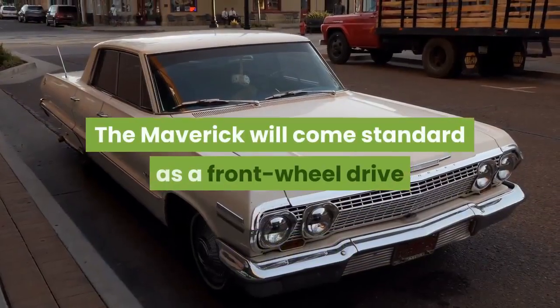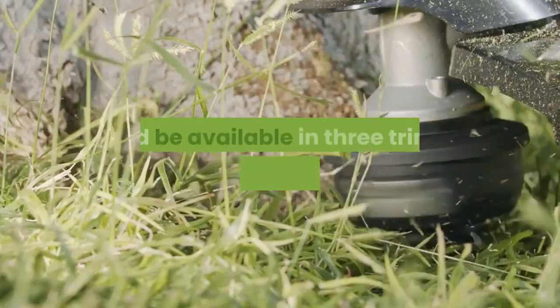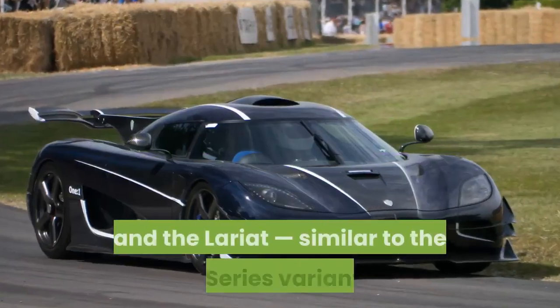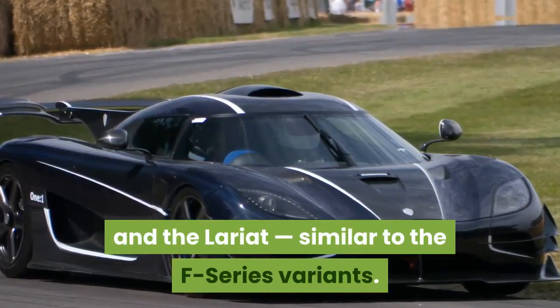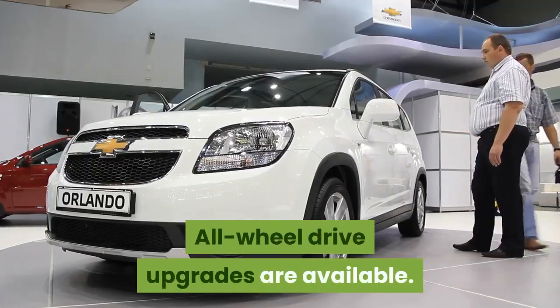The Maverick will come standard as a front-wheel drive and be available in three trims, including the XL, XLT, and the Lariat, similar to the F-Series variants. All-wheel drive upgrades are available.